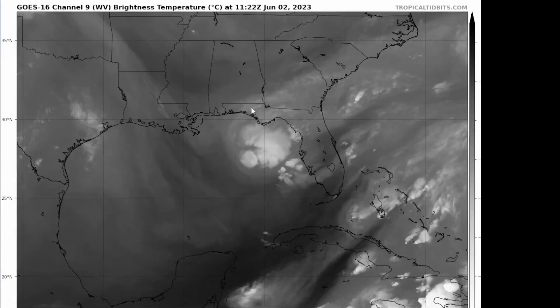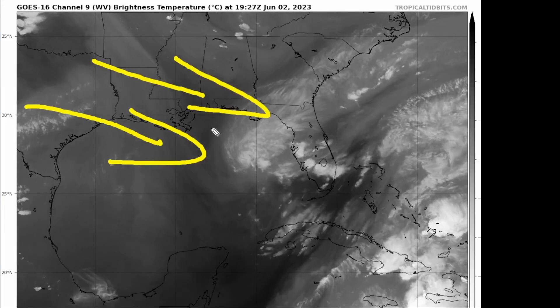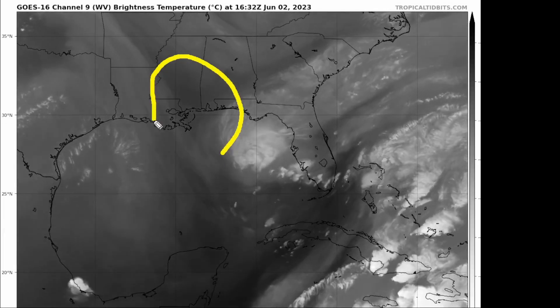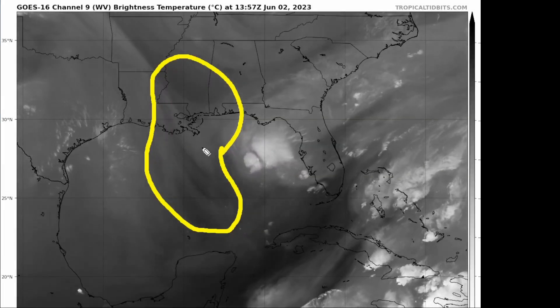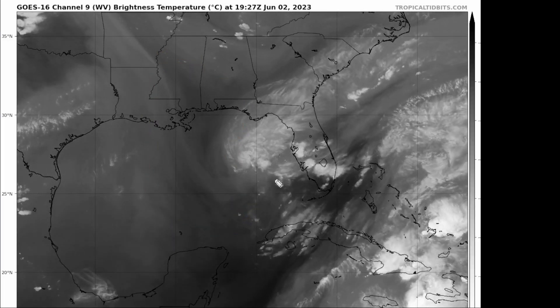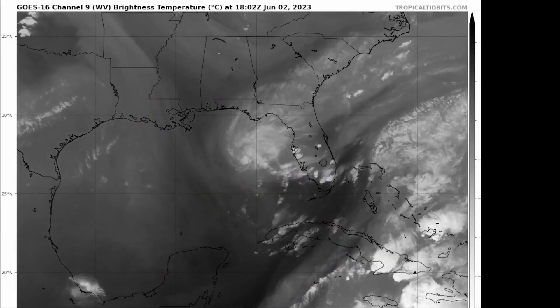Looking at the latest water vapor imagery, we can see why the system is struggling. Not only do we have the shear, we have this westerly flow really hitting Arlene in the face from the west. We've got drier air underneath this. This darker patch of gray indicates the atmosphere here is quite stable and pretty dry — relative humidity values in the mid-levels under 15 to 20 percent, which is not what you want for a tropical system to thrive in. You want brighter gray and white colors indicating more moisture. All this drier air to the south and west is going to eventually lead Arlene to decouple.